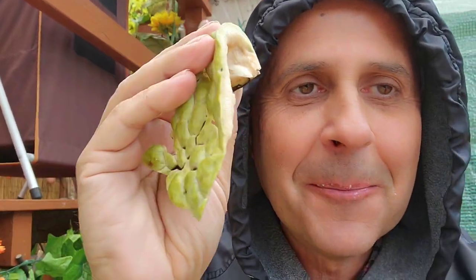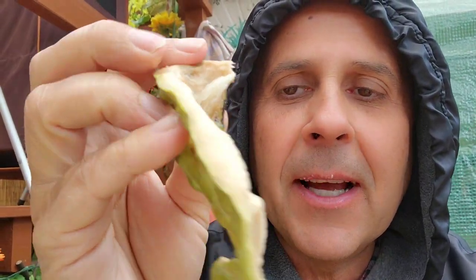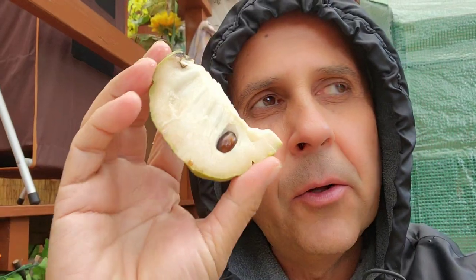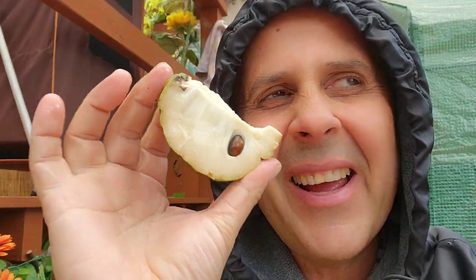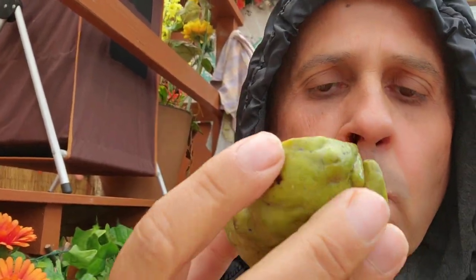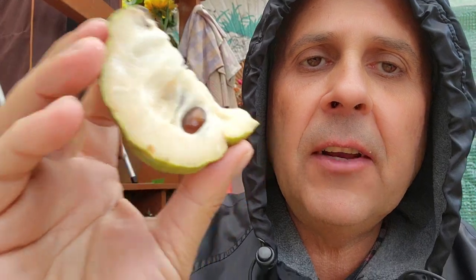We did it! We got a sweet atemoya custard apple in Melbourne! On a scale of one to ten, I would give that a seven. If I'd waited another day or two it might have been an eight — it's just a little crunchy, and custard apple should not be crunchy. This side is even sweeter.